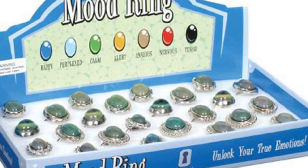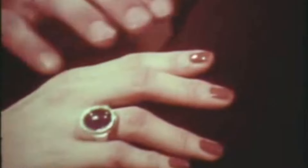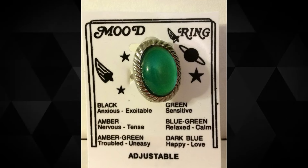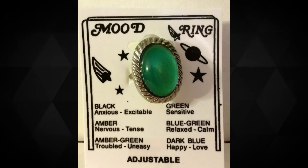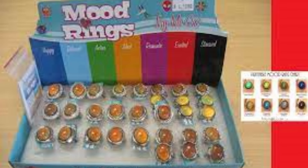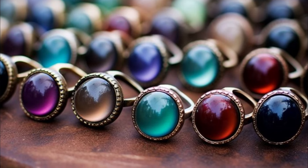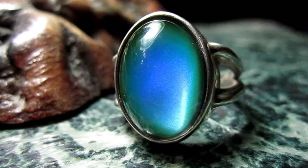Blue meant happy. Reddish brown meant insecure. Black meant the wearer was upset. Golden yellow was a sign of tension, and so on. From a scientific perspective, the mood ring did have some validity as an indicator of someone's emotional state. The metal band of a mood ring conducted heat from the finger to the liquid crystal, which changed color in response to the temperature of the skin.